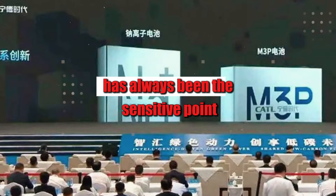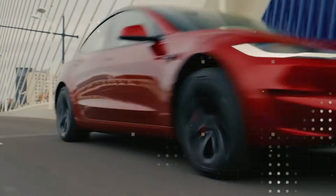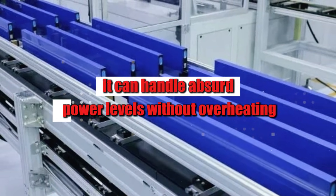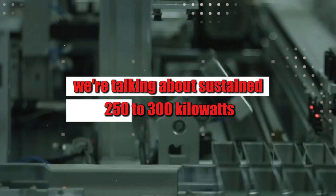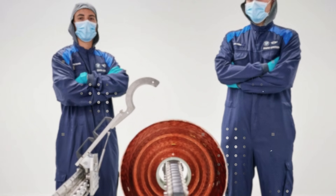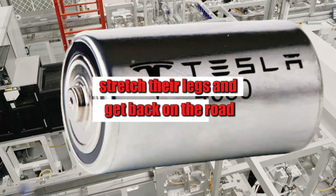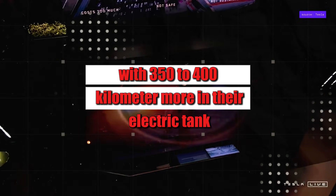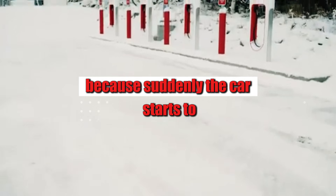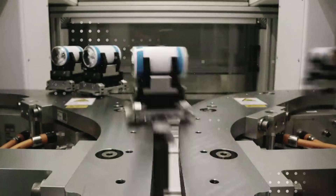The ability to charge quickly has always been the sensitive point that separated those who fully trusted electric vehicles from those who remained hesitant. When Tesla began testing its new aluminum-ion battery, one of the first surprises was precisely this: it can handle absurd power levels without overheating. We're talking about sustained 250 to 300 kW — something that today only appears in luxury cars well above $70,000. In practice, an average driver can stop for 10 minutes, stretch their legs, and get back on the road with 350 to 400 km more in their tank.